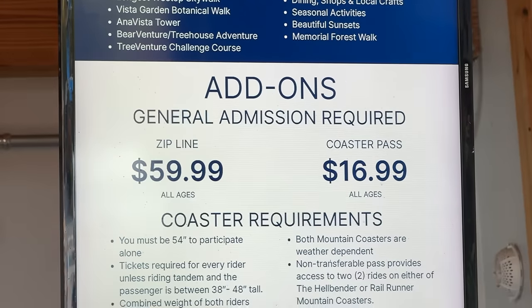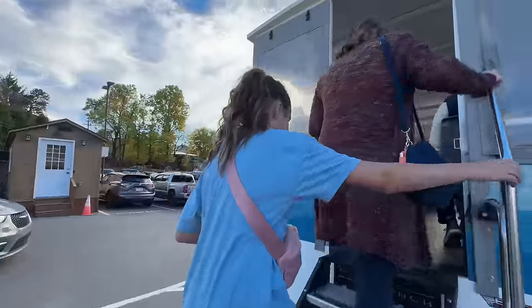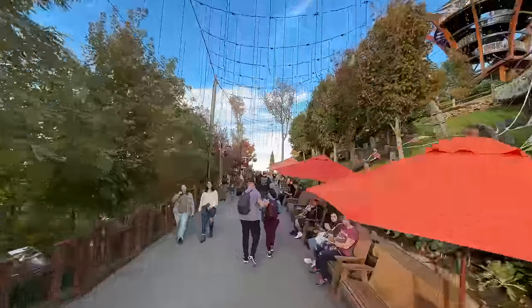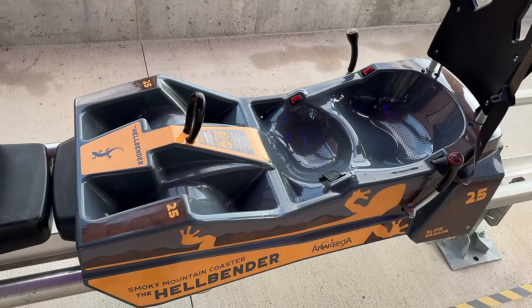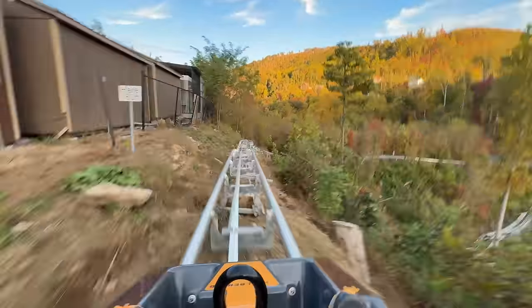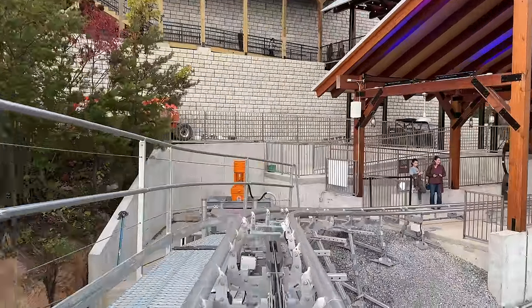We'll start at Anakista's ticket booth to go over how their coaster pass works and explain how to save time waiting in line to get to the top. We'll be hopping on their Rambler vehicle and end up getting a very close encounter with a smoky mountain black bear. As we work our way towards Anakista's Hellbender mountain coaster, we'll spot two more bears before we finally hop on the ride. We'll go over the height and weight requirements and bring you on a full ride, answering questions like how fast does it go, can you control your own speed, and what's the ride duration time. So without further ado, let the adventure begin.